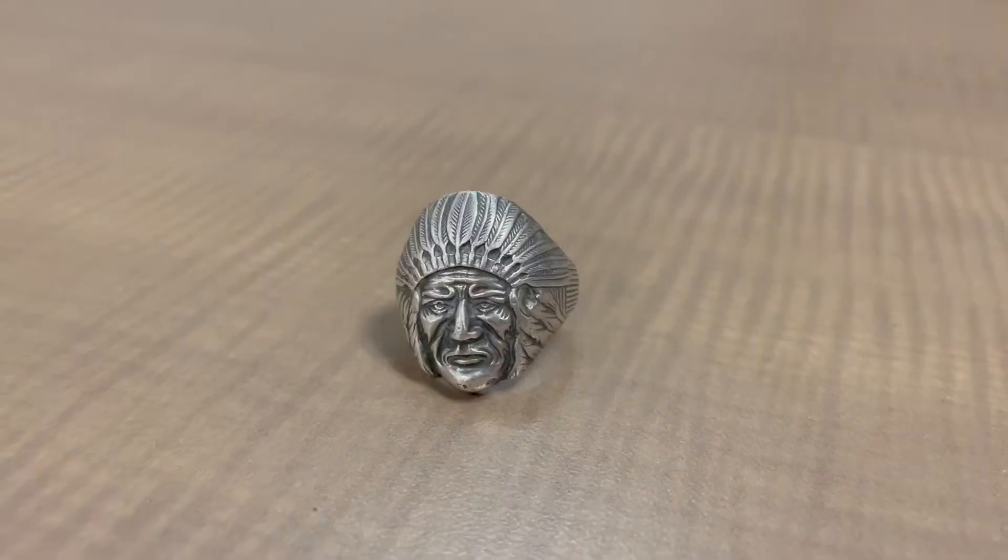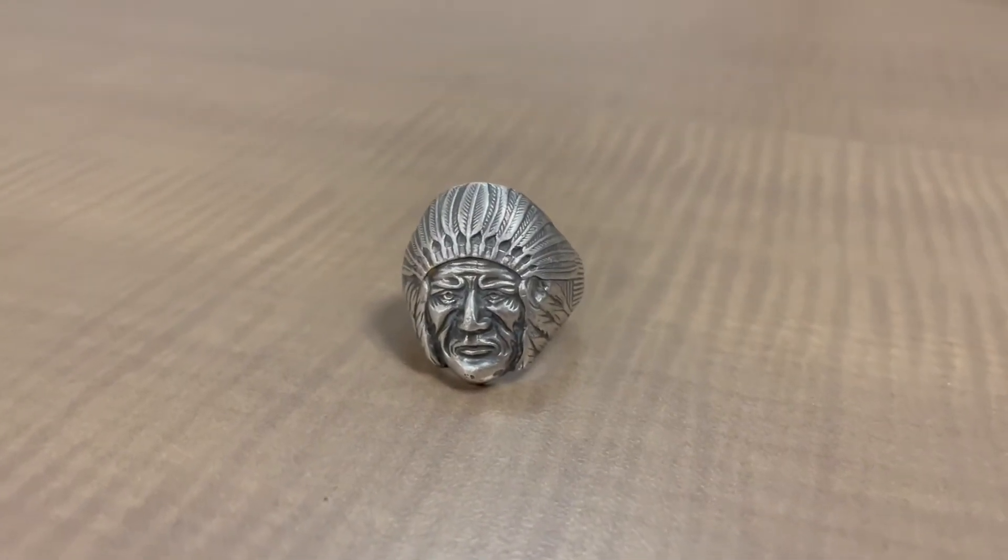Theresa handed me this beautiful ring — I'm gonna say it's a men's ring because it's pretty big. It's sterling silver, marked in the back as sterling. You could call this Native American inspired because it's got a head on it and it has really great detail — there are ridges in the feather.